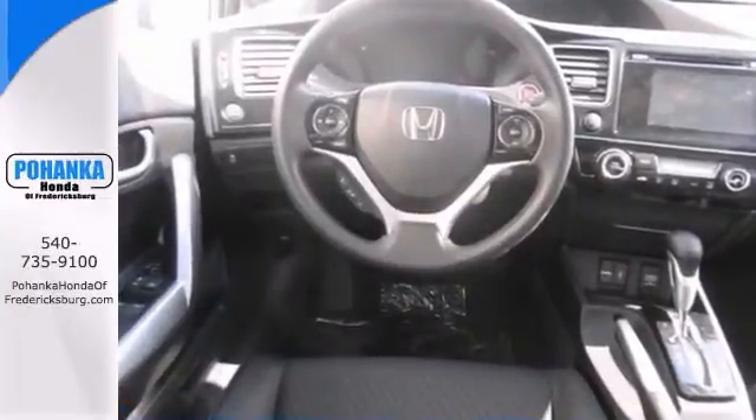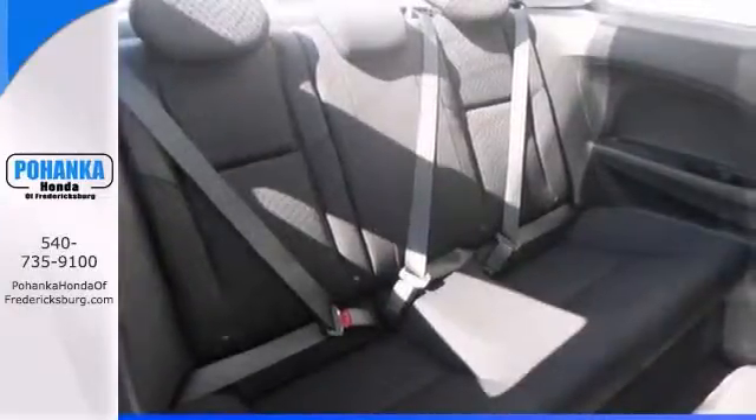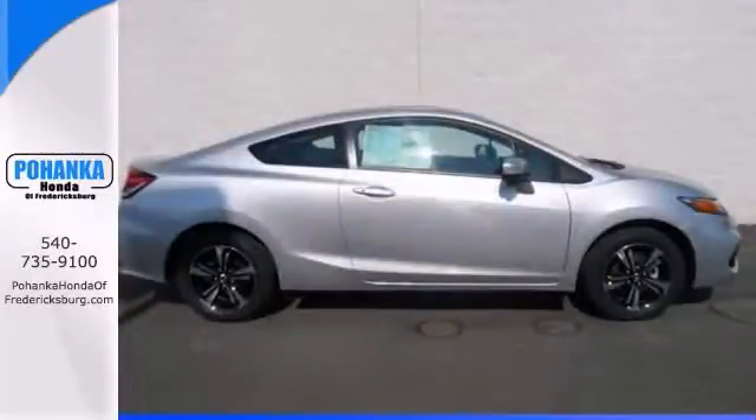Have one less thing on your mind with this trouble-free coupe that's nicely equipped with alloy wheels, a backup camera, sunroof, touchscreen display, and a push-button start. Come take a look.